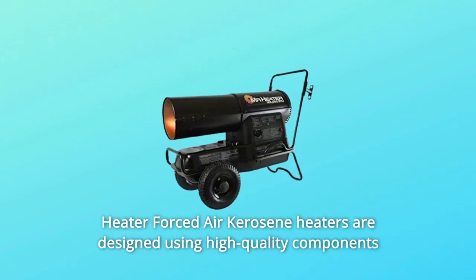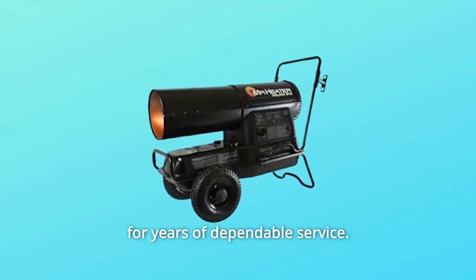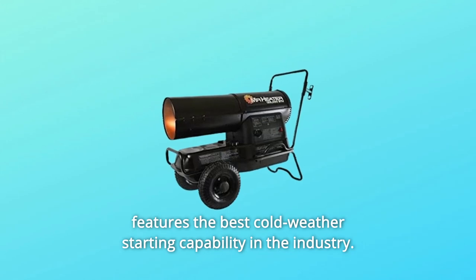Mr. Heater Forced Air Kerosene Heaters are designed using high-quality components for years of dependable service. Every heater can be assembled in 5 minutes out of the box and features the best cold-weather starting capability in the industry.